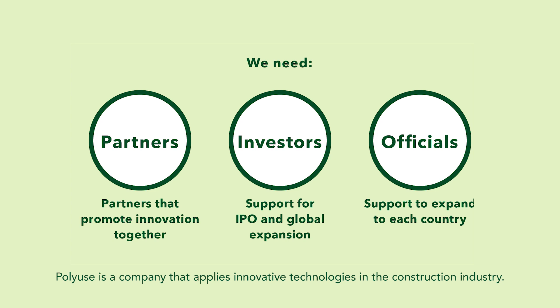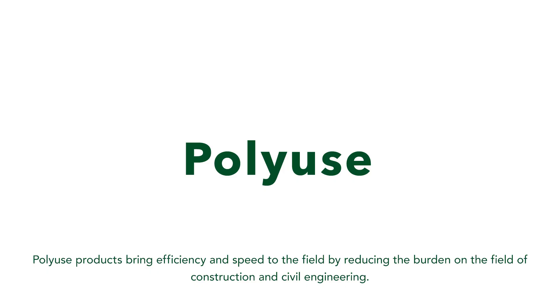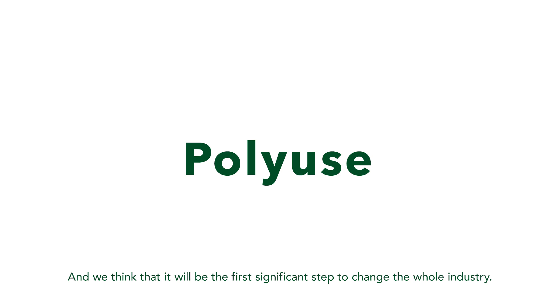Polywills is a company that applies innovative technologies in the construction industry. We are open to cooperation and deepening relationships with local and global entities and organizations with main focus in Japan. Polywills products bring efficiency and speed to the field by reducing the burden on the field of construction and civil engineering, and we think that it will be the first significant step to change the whole industry.